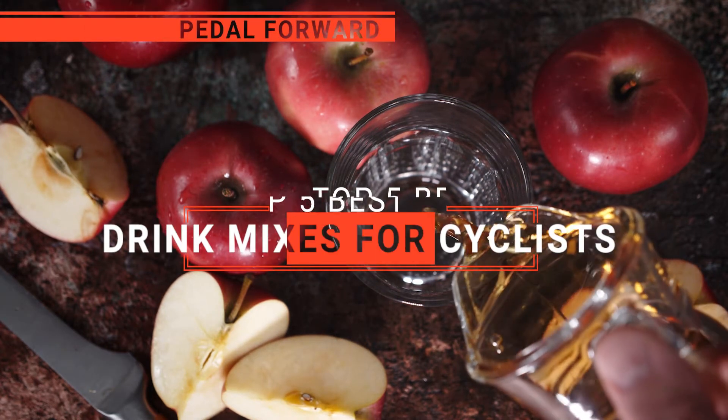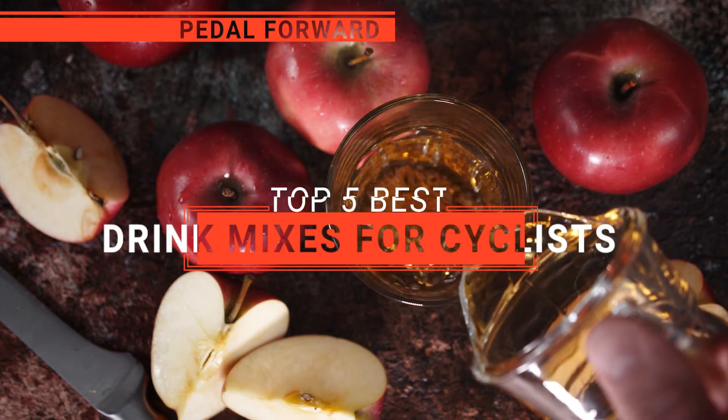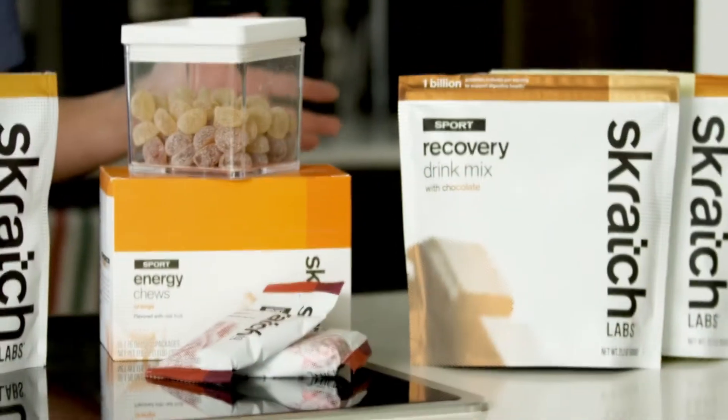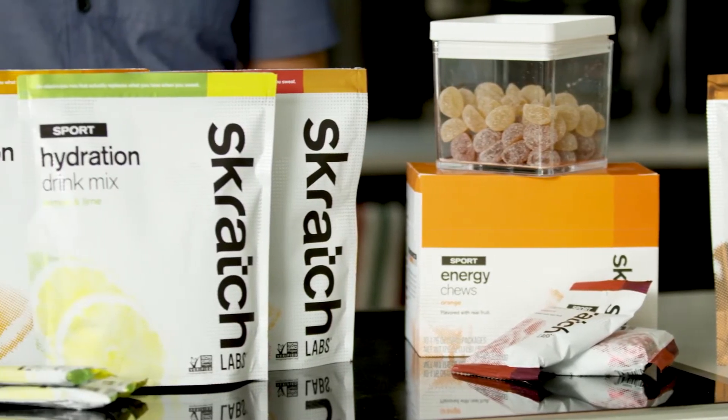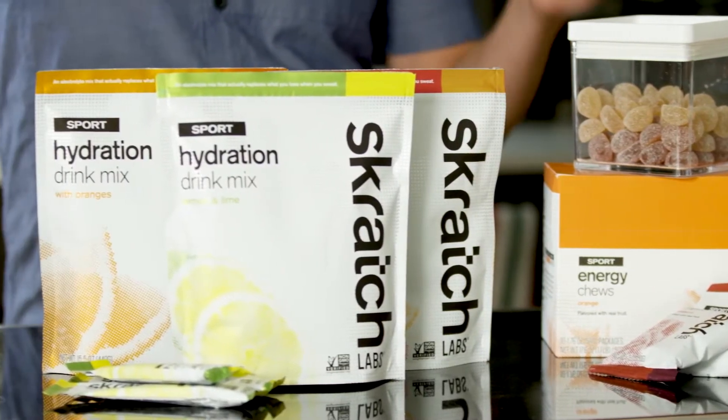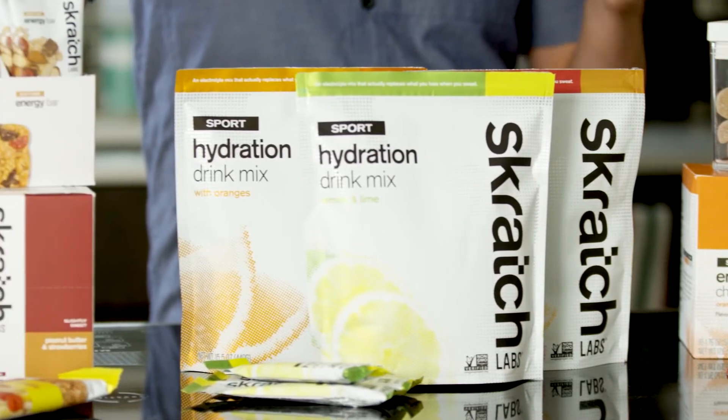In this video, I'll be looking at the top five drink mixes for cyclists available on the market today. As a mountain biker who loves testing gear, my review is based on quality, features, and value for money, giving you the best advice to help you pedal forward, faster, and further.